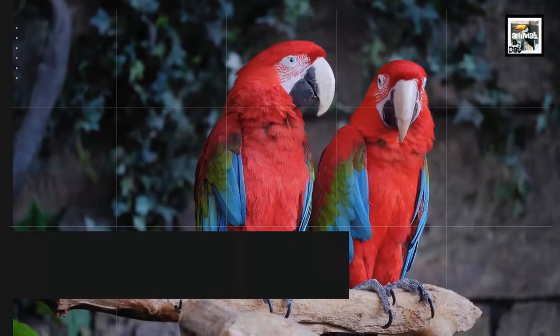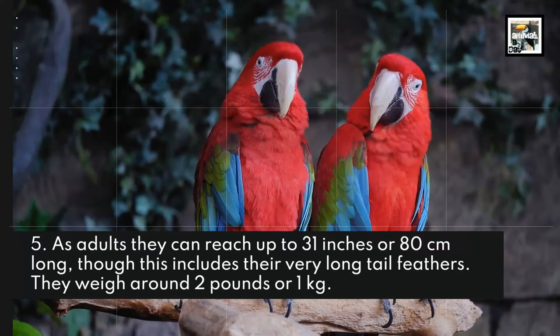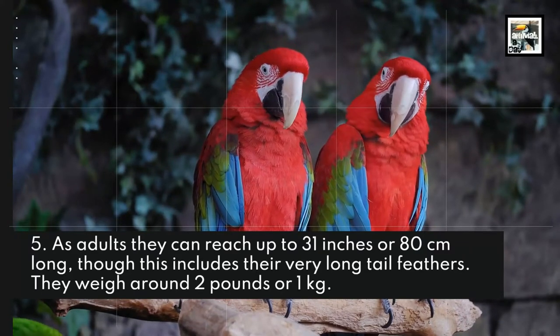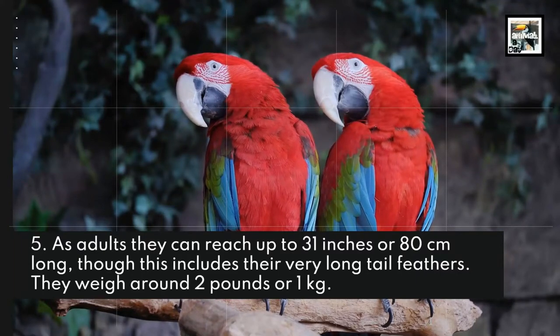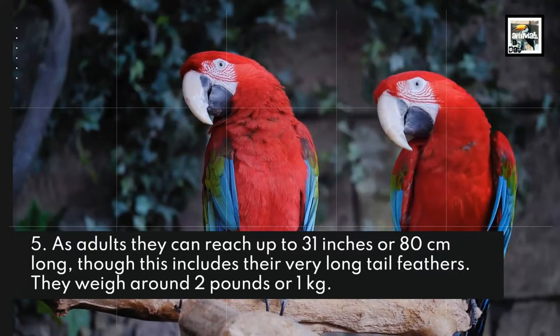Fact 5: As adults, they can reach up to 31 inches or 80 centimeters long, though this includes their very long tail feathers. They weigh around 2 pounds or 1 kilogram.